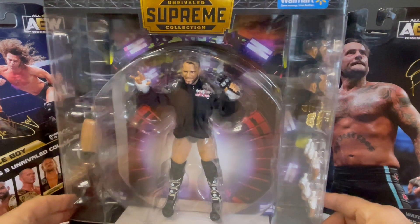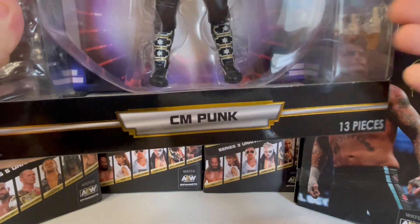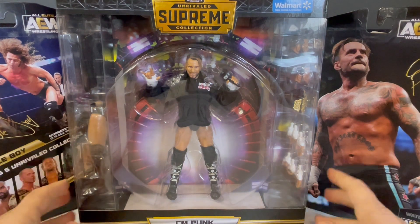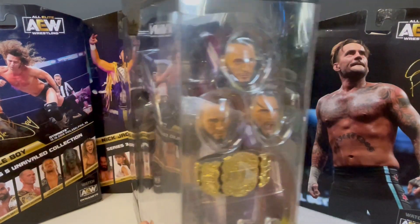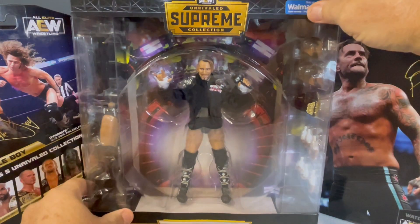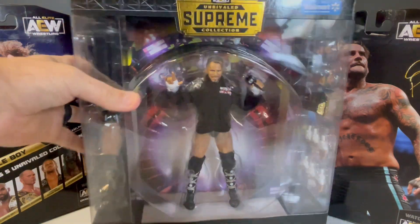Awesome figure though. Now we're about to get to the part of the video where we're going to rip it open. I've been checking out which way I want to go into this. You've got two pieces of tape on top and one piece on the bottom, but I'm going to go through the top to preserve the entrance stage backdrop in the packaging. This is my first AEW Supreme opening. I do have the Cody Rhodes figure — we have a video up on that if you want to check it out. Let's rip it open.